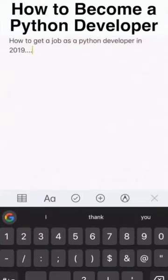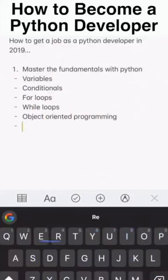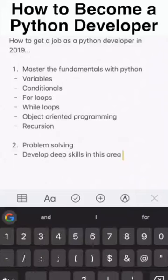How to get a job as a Python developer in 2019. Number one: master the fundamentals with Python first — variables, conditionals, for loops, while loops, object-oriented programming, and recursion of course.